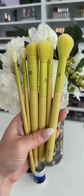Made by Mitchell. Very artistry focused. I love the color and the bristles are unbelievably soft.